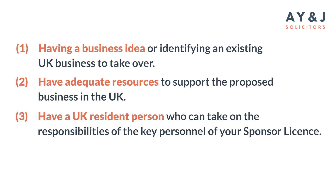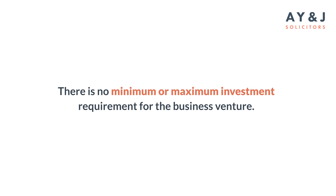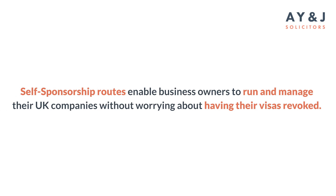You also have to have a UK resident person who can take responsibility as a key person of your sponsor licence. You also need to pass a secure English language test at level B1. Any business — remember, any business — can qualify for self-sponsorship, and there is no minimum or maximum investment requirement for your business venture.